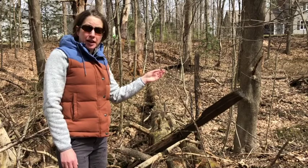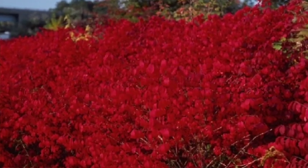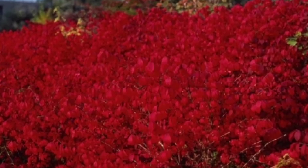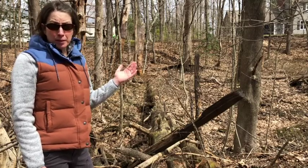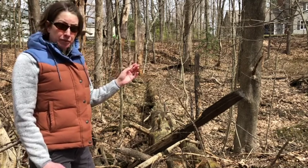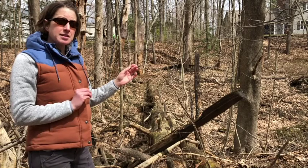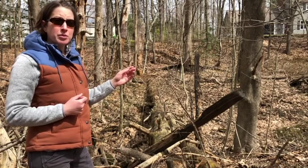So the next plant we're going to take a look at is called burning bush. This plant is known for its bright fall color and is often why a lot of people enjoy planting this in their yard. However, this plant is known to be invasive, and while it's not currently leafing out yet, it has some very distinctive features that make it easy to identify. So I thought we would take a closer look.